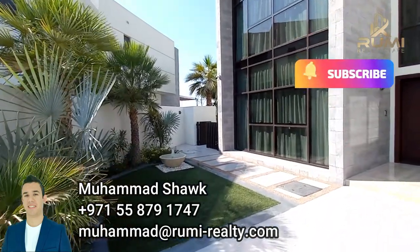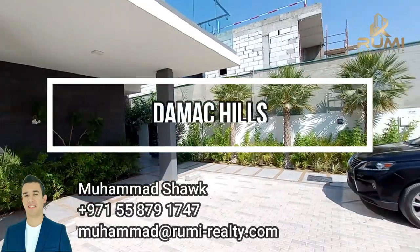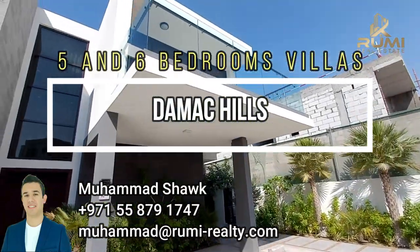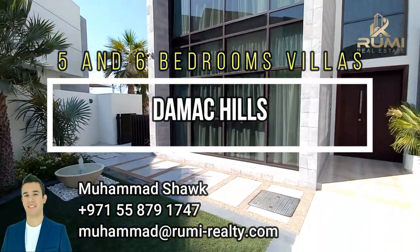Hello and good afternoon YouTube, hope that you are doing great. Today we are looking at another type of villas in the Emaar Hills, and this will also be available in the Emaar Lagoons.